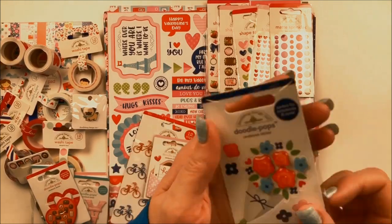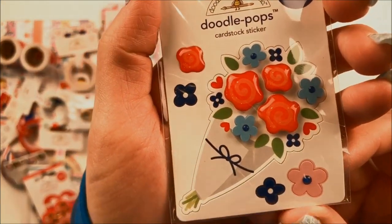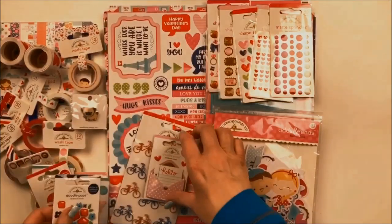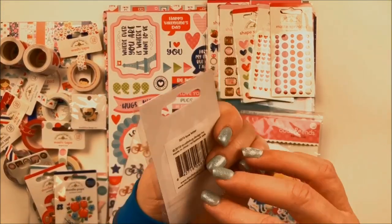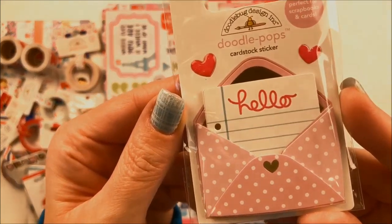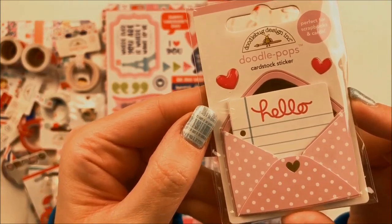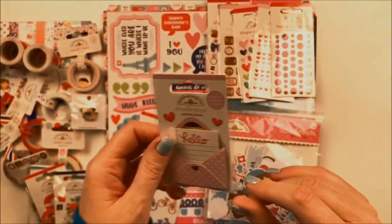This one is called Roses Are Red and features an adorable bouquet of flowers. And then this is another favorite of mine called Love Letter. It has a pink polka-dotted envelope with a letter inside and a gold foil envelope liner. Just so, so cute. Love that one.